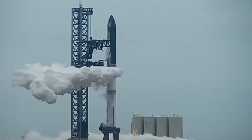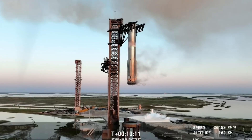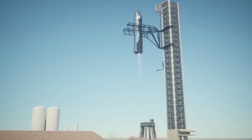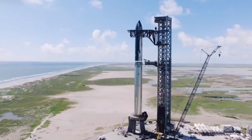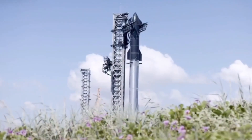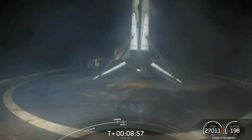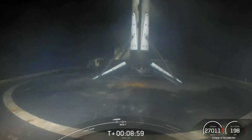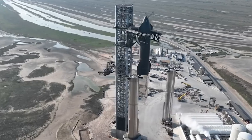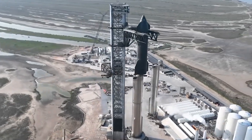This method offers several advantages, such as reducing weight by eliminating the need for landing legs. However, in the long term, it is likely to present a range of challenges. Can the system keep up with Starship's demanding launch schedule? SpaceX is seeking approval from the FAA for up to 25 Starship launches annually in 2025, aiming for nearly one launch every two weeks.